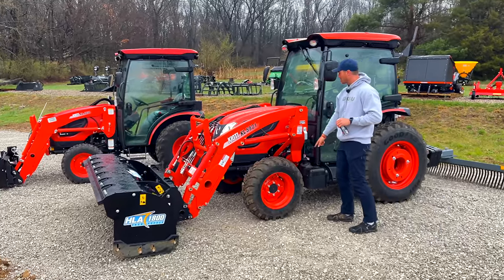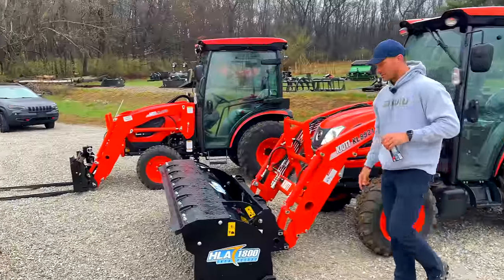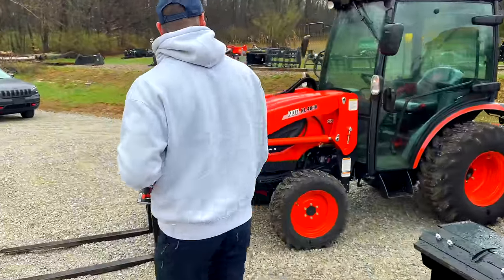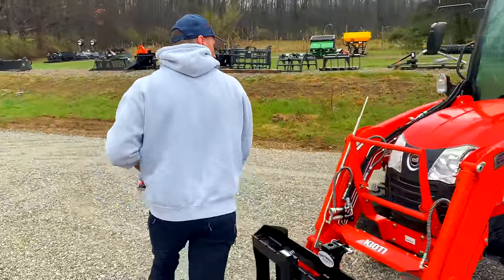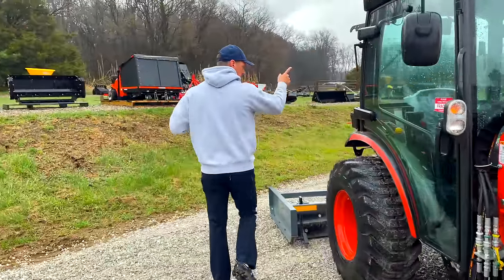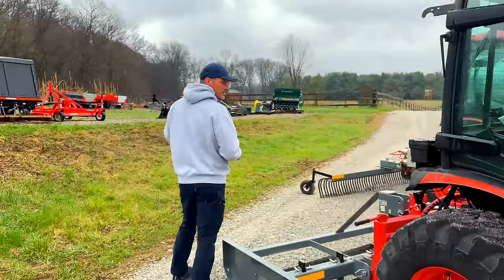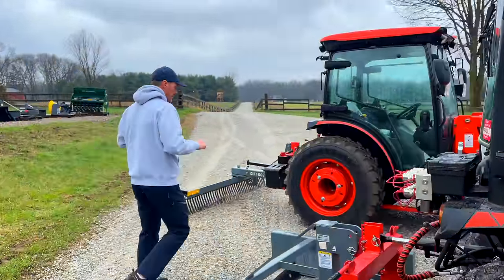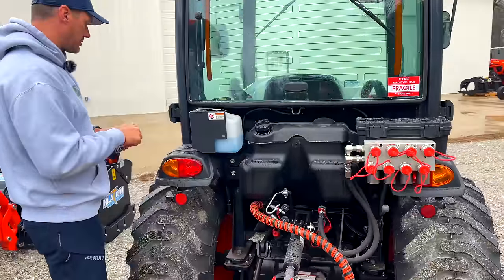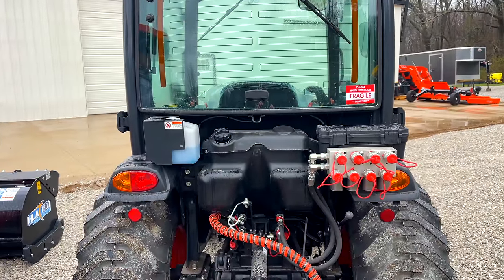Fuel tanks are down here — actually on the DK series it's right in the back. I've got 10 hours on this one and 20-some on that one. On a lot of Deeres like the 4066R, the fuel fill is in the fender off to the side.